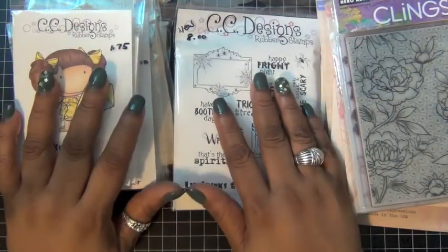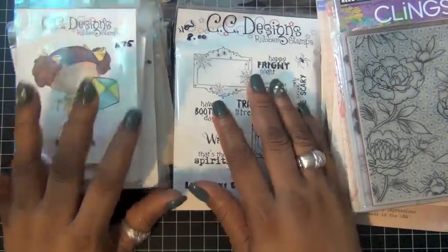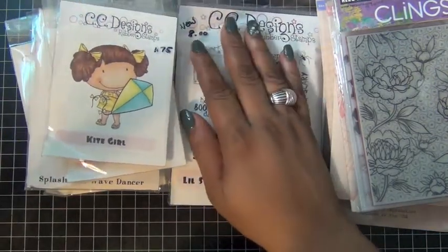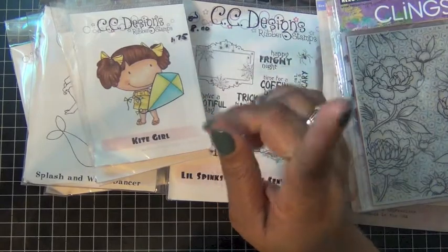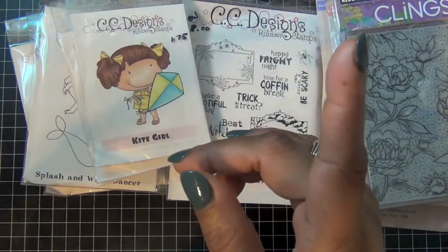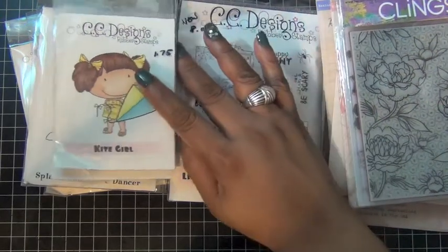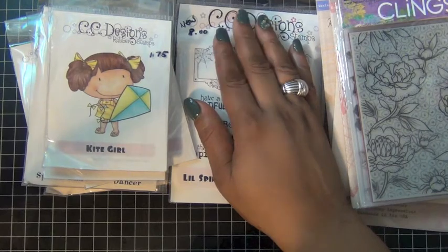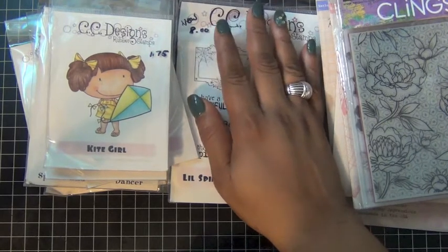You guys can check out CC Designs and check out some of the deals that are still available. Some of the stamps have already sold out, but there are some still hanging around — like these cuties, the 2D girls. Hope you guys check it out.